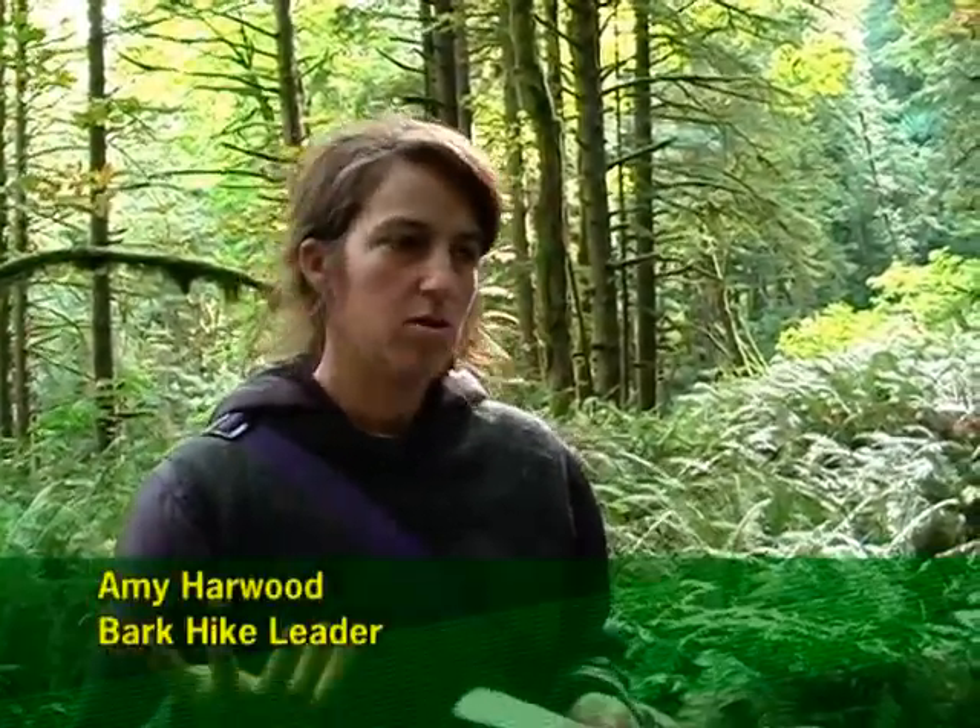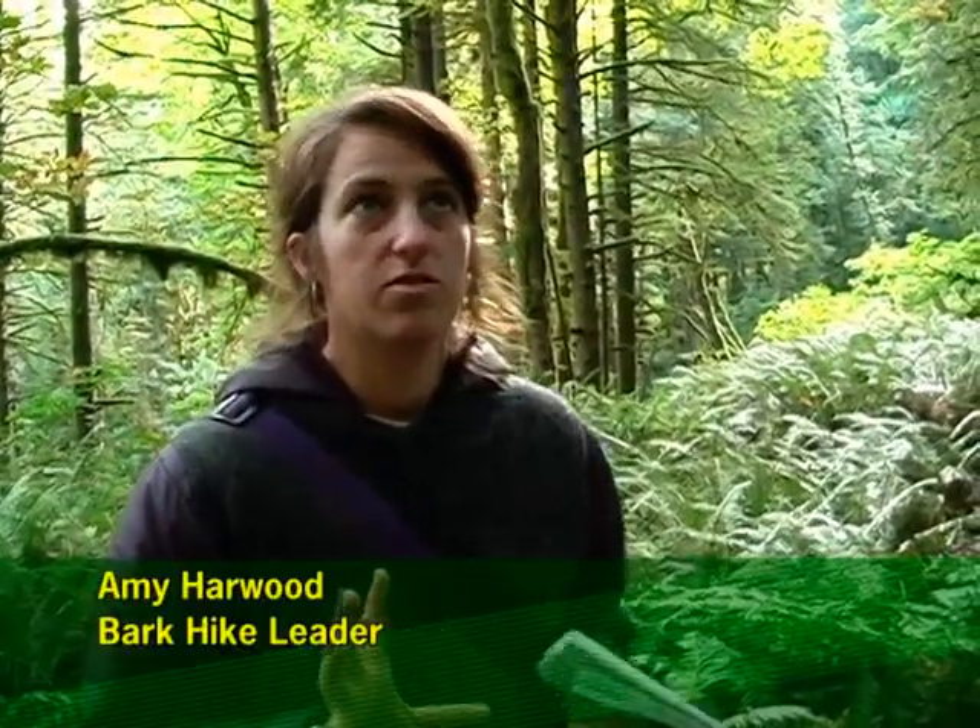This forest is well on its way to becoming late successional. With the large trees already here, the large snags, down woody debris, and multi-story canopy, it's right on the verge of a fully functioning late successional forest. To come in here and take out half the trees is ridiculous. The BLM often says it's in their mission to log and help the local economy — and that's true for these lands — but there's also recreation access included in their mission, and I don't think they quite understand that local residents are doing their job for them.